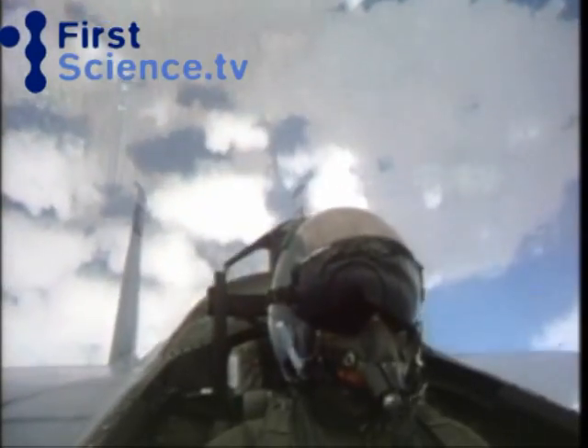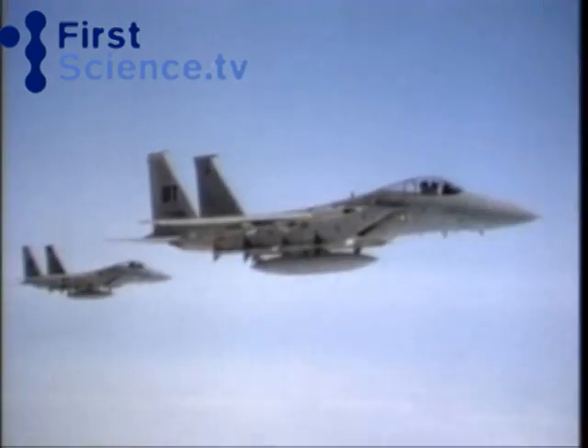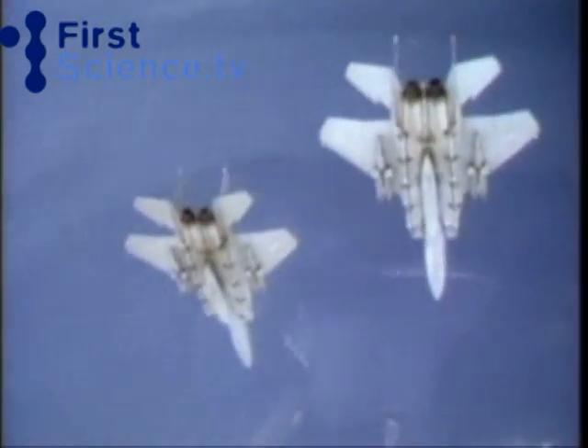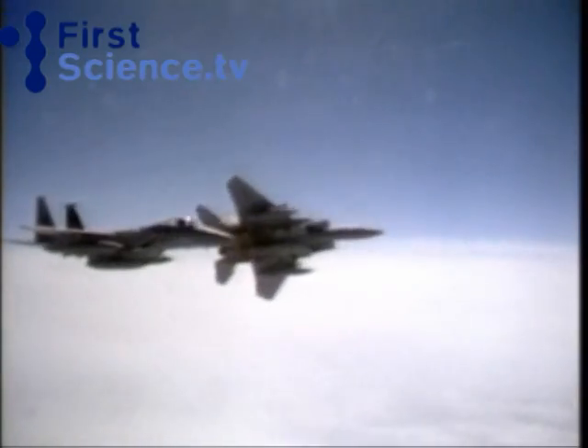In the late 1970s, there was a revolution in US design of fighters. Along came the F-15 Eagle, the F-16 Falcon and the F-18 Hornet, all superb looking aircraft with superior agility, bubble canopies and excellent systems.